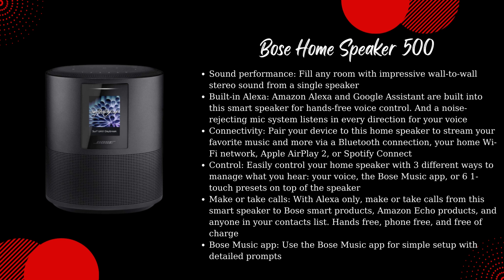Make or take calls: with Alexa only, make or take calls from this smart speaker to Bose Smart Products, Amazon Echo Products, and anyone in your contacts list — hands-free, phone-free, and free of charge. Use the Bose Music app for simple setup with detailed prompts.